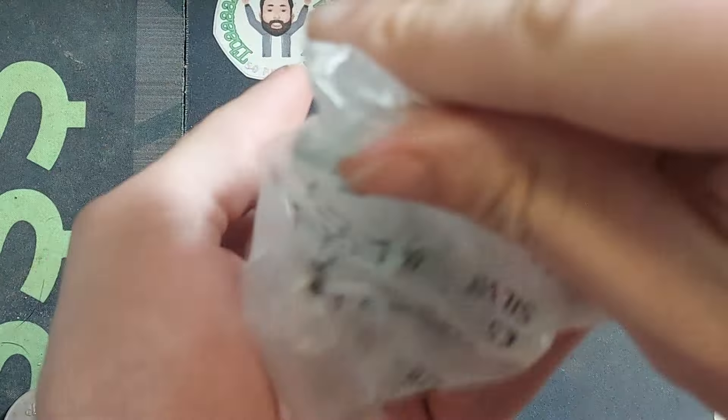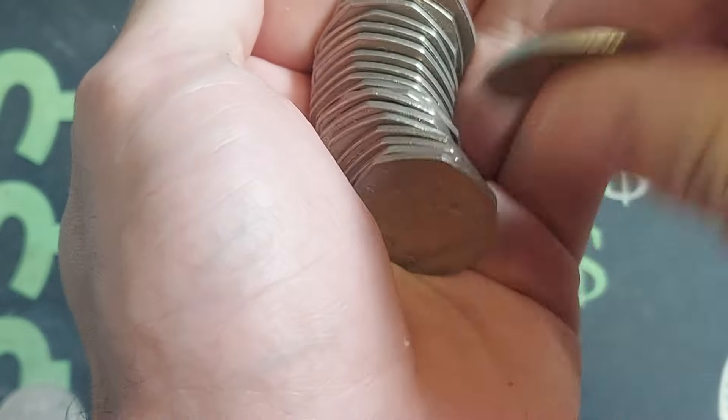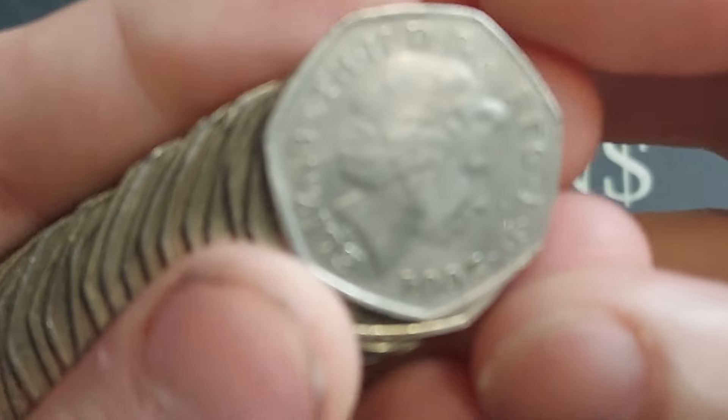Hi guys, Dan's Dollars here. A very good morning to you all, I hope you're all well at home. Here we go then, a new week begins on the channel.